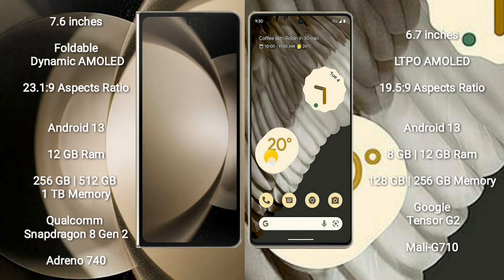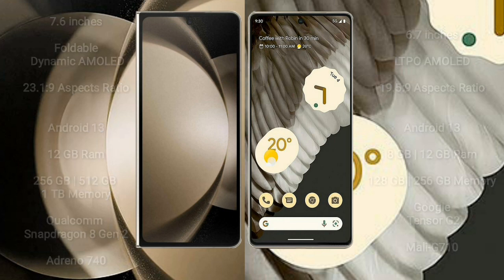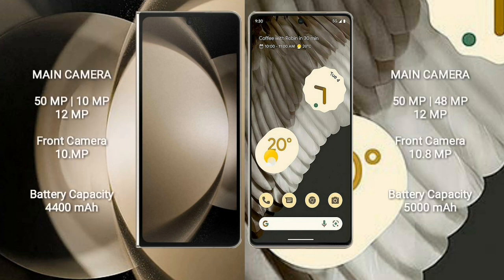Samsung Galaxy Z Fold 5 runs on the Android 13 operating system. Google Pixel 7 Pro also runs on Android 13. The Z Fold 5 comes with 12GB RAM and 256GB, 512GB, or 1TB internal storage, Qualcomm Snapdragon 8 Gen 2 processor, and GPU Adreno 740. Google Pixel 7 Pro comes with 8GB or 12GB RAM and 128GB, 256GB, or 512GB internal storage, Google Tensor G2 processor, and GPU Mali-G710.